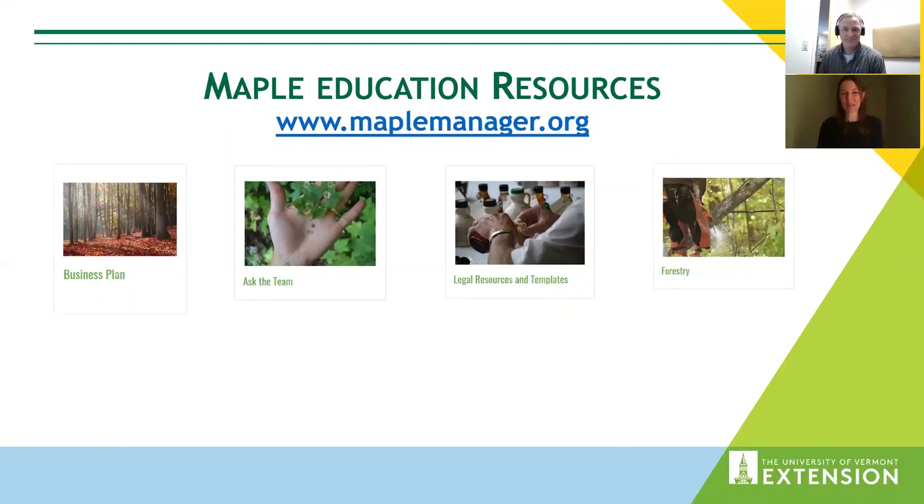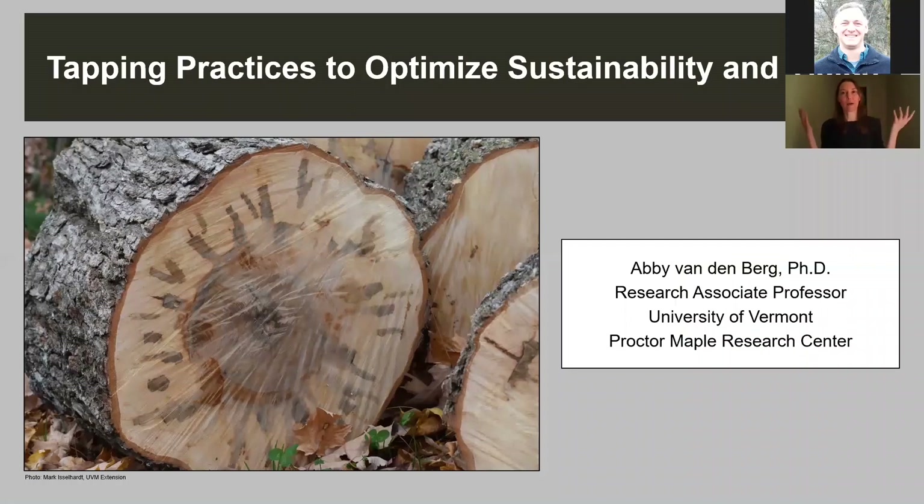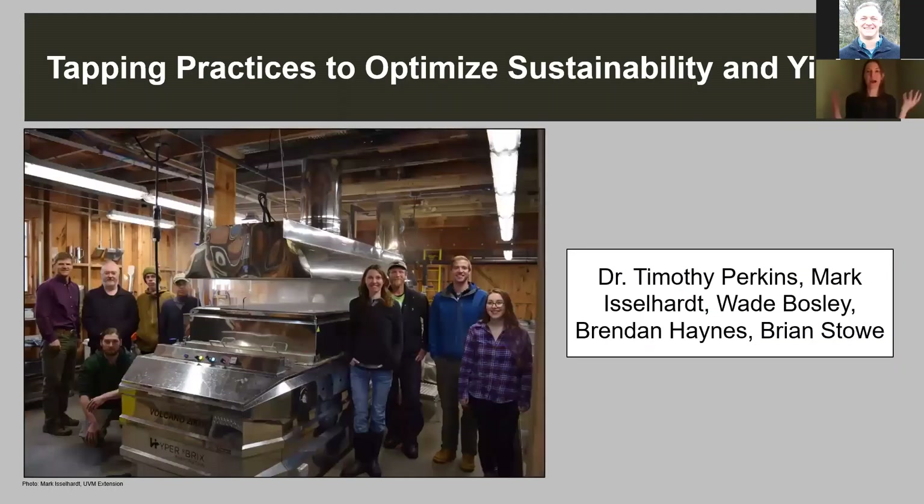Thanks, Mark. Sorry if I clicked too soon. Good evening, everyone. Thank you all so much for being here. Welcome to my home. Tonight's presentation is going to be on tapping practices to optimize both sustainability and yields, and it's a pretty big topic. Before I get started, I do want to mention that I'm going to present a lot of research tonight — this is not just research that I've done myself.